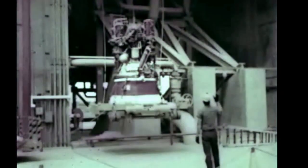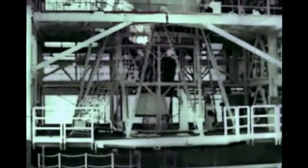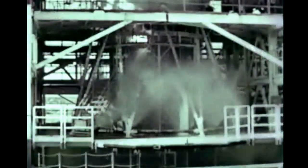Following completion of Saturn 1B configuration battleship stage testing last quarter, a J-2 engine with restart capability was installed in preparation for Saturn V battleship testing. During the initial test on July 1st, a fire broke out as a result of an accumulation of hydrogen in the upper thrust cone area, and the program was delayed approximately one month for refurbishment of damaged components such as wiring and tubing.